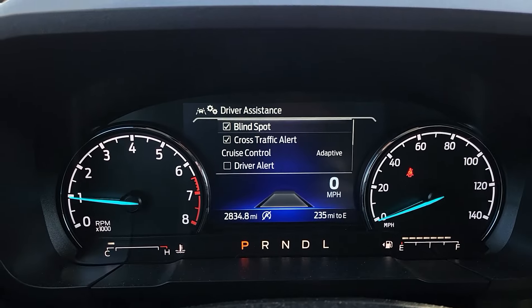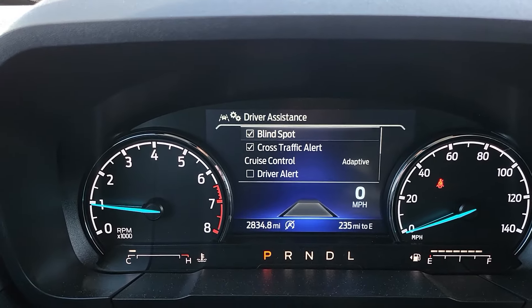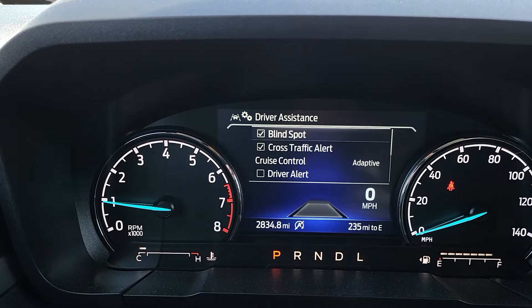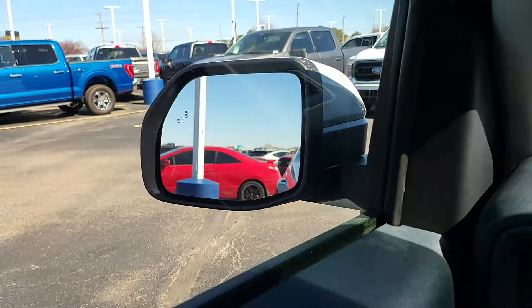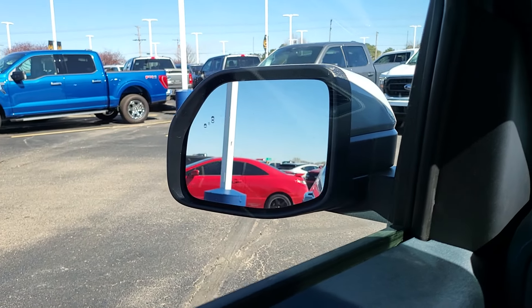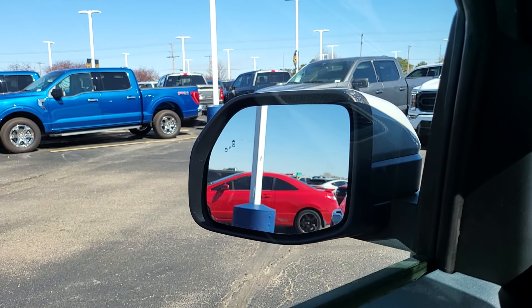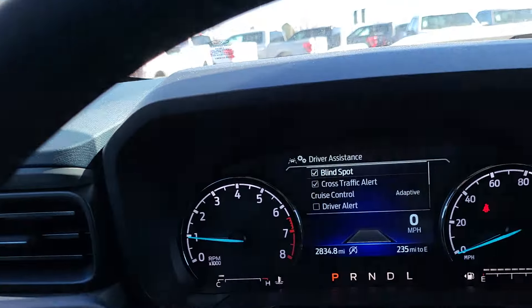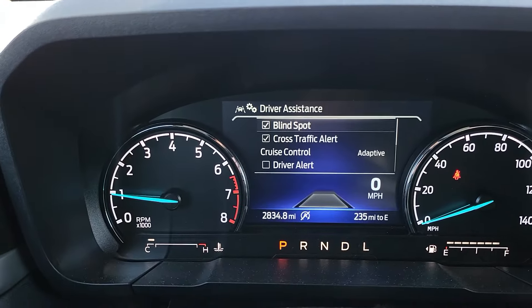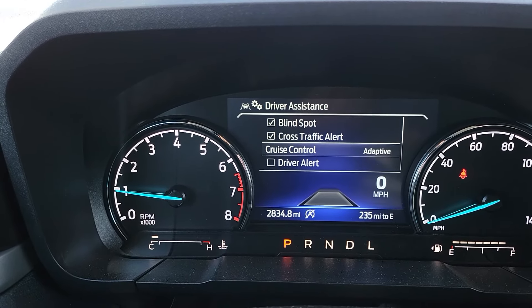You'll see blind spot — if you have CoPilot 360, you'll have blind spot and cross traffic alert. It monitors your blind spots via the light in the corner of the mirror, which lights up if there's a car there. Cross traffic alert, as you're backing up, will alert you if somebody crosses your path behind you. Then you'll see adaptive cruise — we'll get to that in just a second.